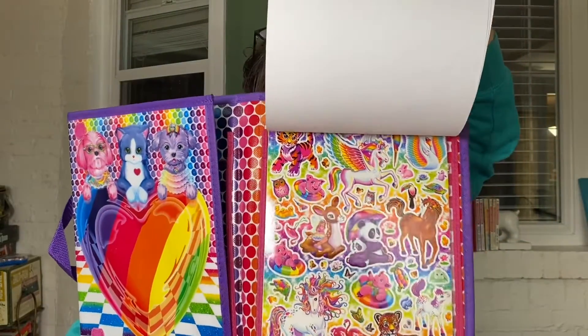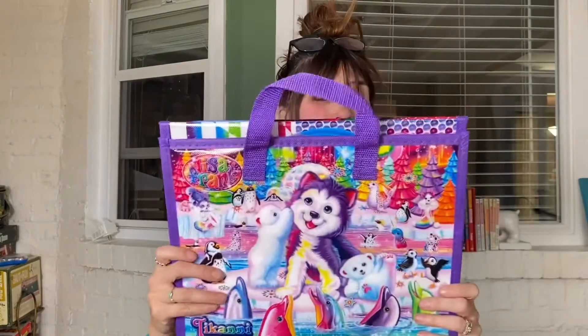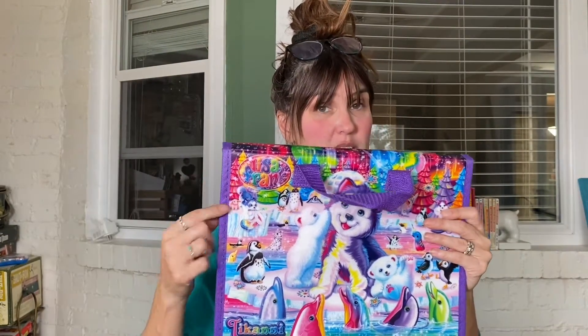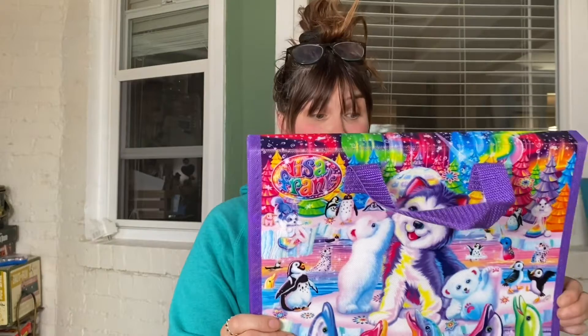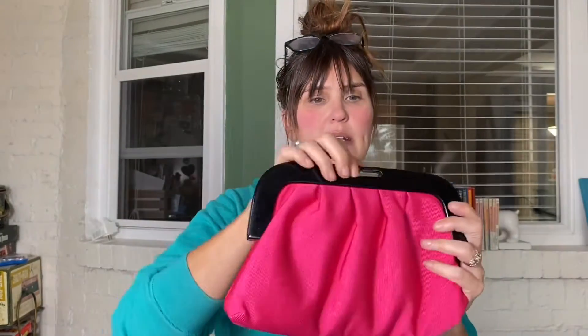I did mention a few videos ago that Target has gone back to using the big L and the big F on Lisa Frank again, which is going to make that a little bit harder to identify unless you really know your Lisa Frank. But if you see little L, little F, it's likely not vintage — vintage being 20 years or older.